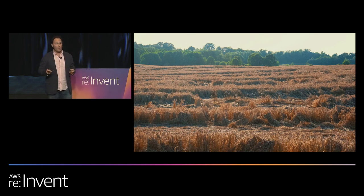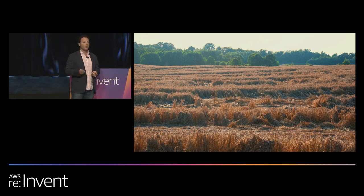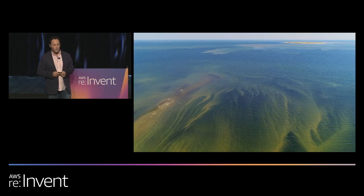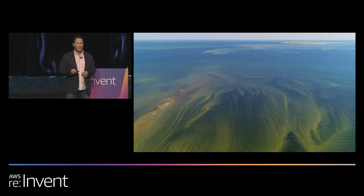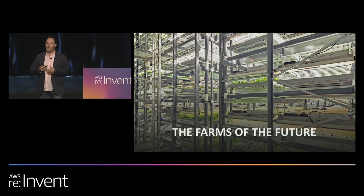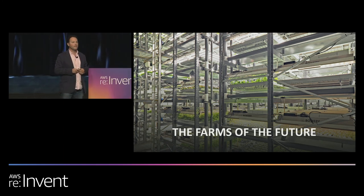Today, Farmer Tom has used up much of that land available to him. He's actually started to destroy a significant portion of it because of those farming practices. And he still needs to feed a population that's growing rapidly.